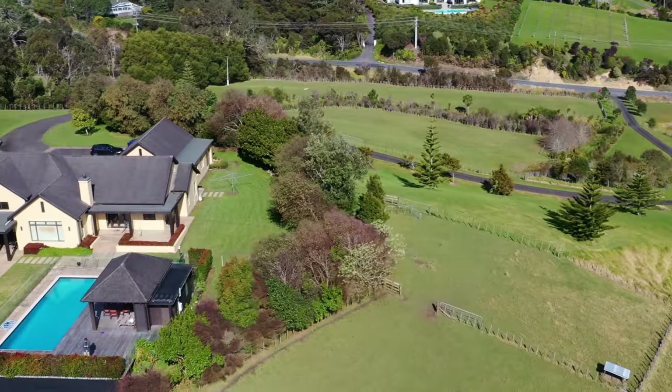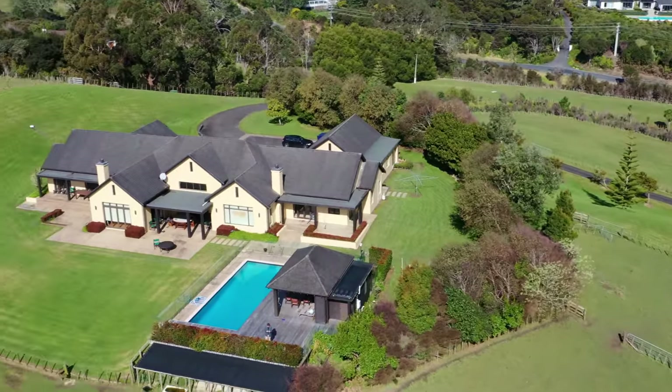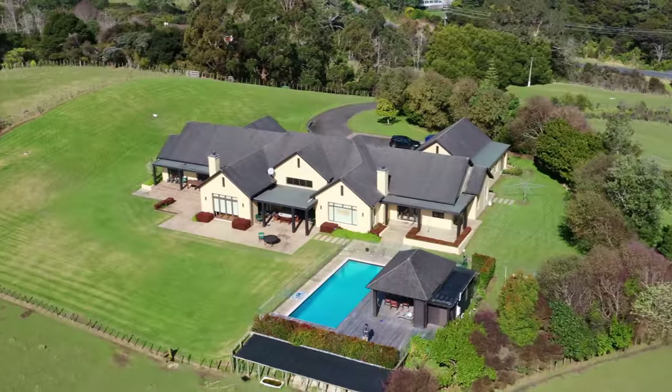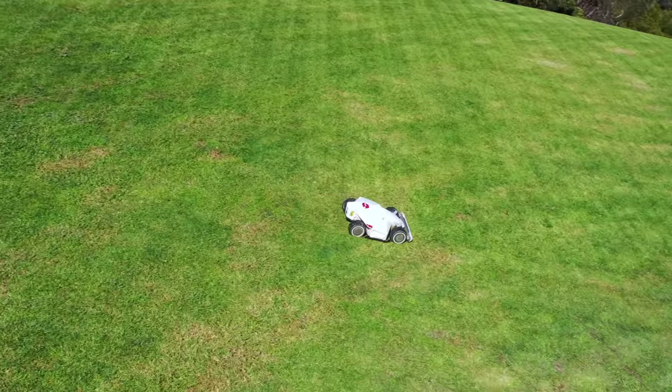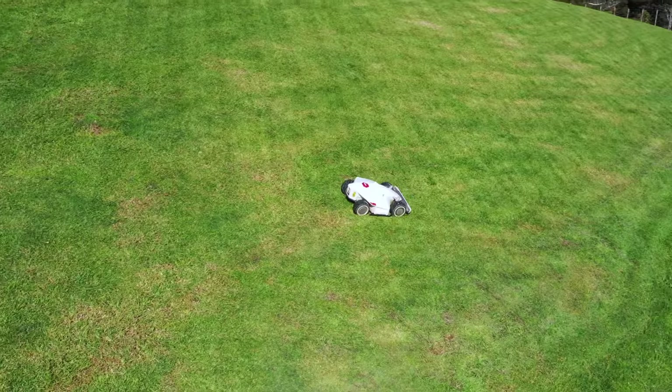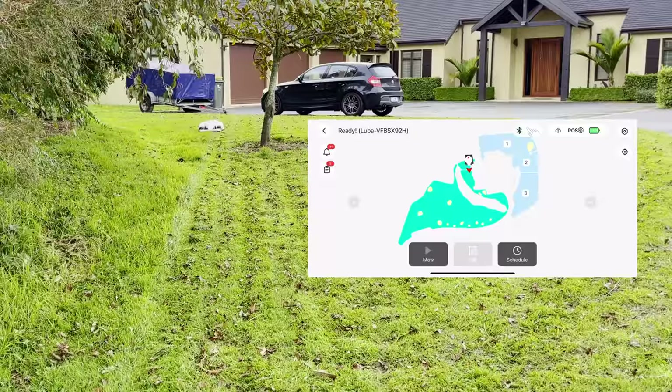I have chosen to split this property up into 3 separate schedules that come out once per week. You can also adjust the cutting height through the app. It ranges from 30mm on the lower setting up to 70mm on the highest. You can adjust this while it is mowing, or set different heights for each area in your schedule.